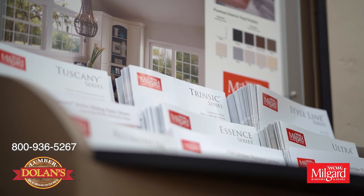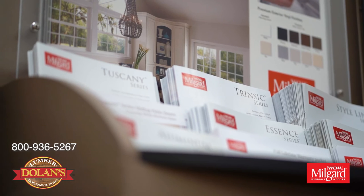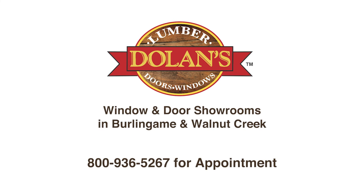Here at MillGuard, we build our windows and patio doors to last and we back them with the MillGuard full lifetime warranty. Trinsic by MillGuard is proudly featured at Dolenz.